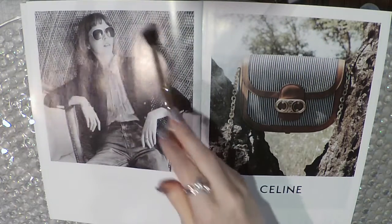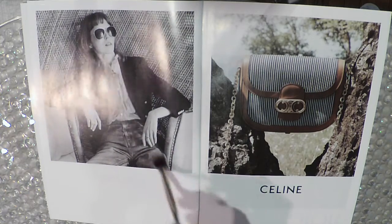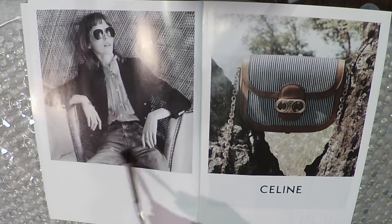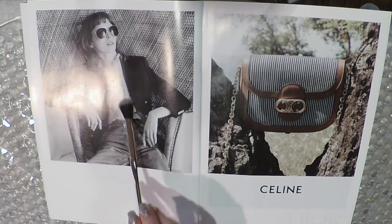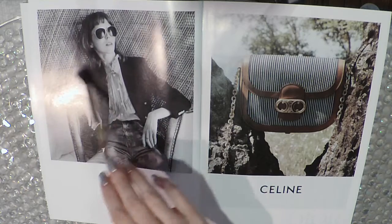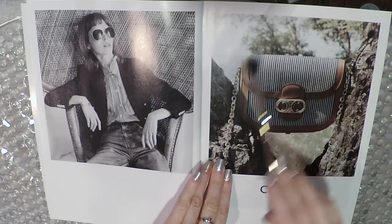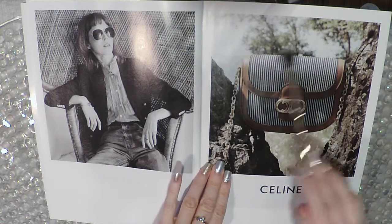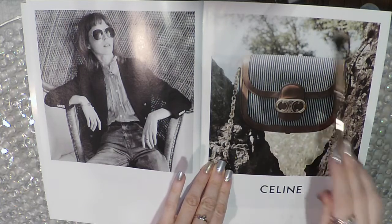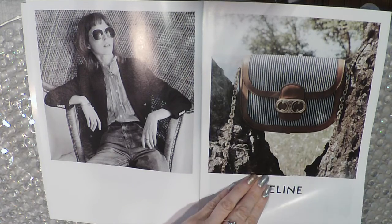This woman is wearing what I would call a thrifted-type look. These are some retro mom-type jeans for sure, and this is kind of like a prairie-girl shirt, something like they used to sell in the 80s. But thrifting has become really huge — part of a way to help with the environment and be more minimalistic.